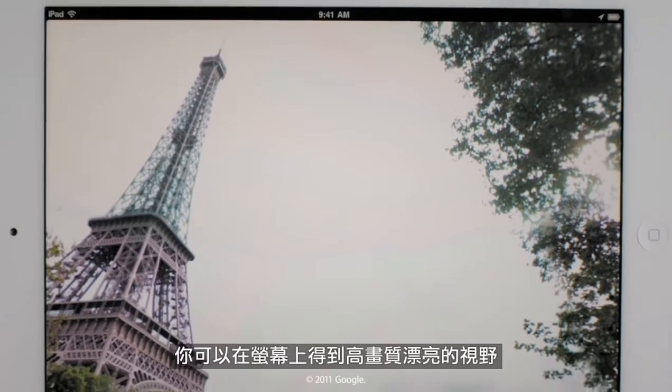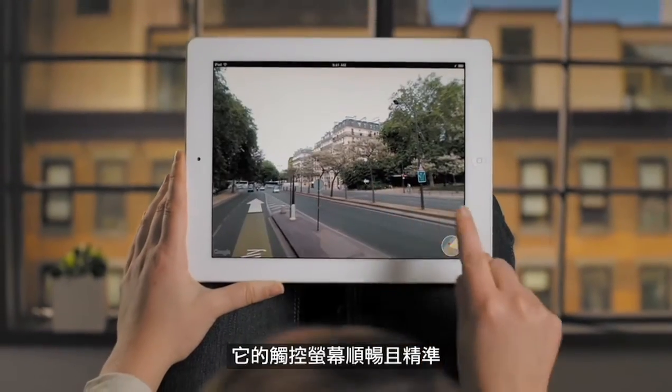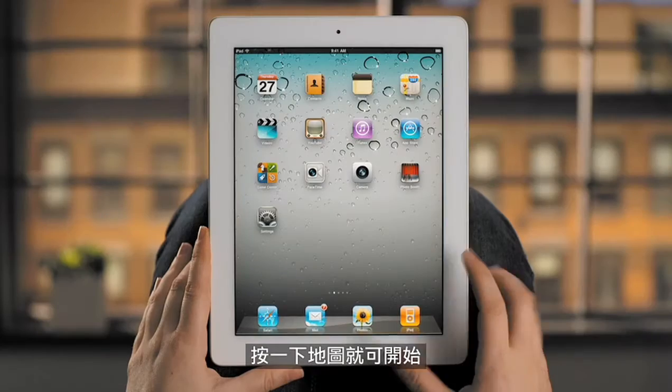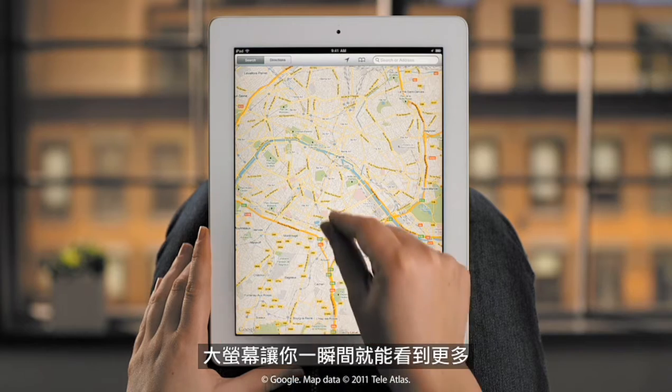With Maps on iPad 2, you get big, beautiful views on the high-resolution display, with multi-touch so fast and precise that it makes exploring more fun than ever. Tap Maps to get started. The large screen lets you see so much more at a glance.